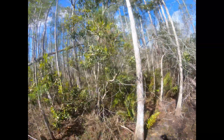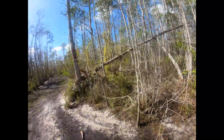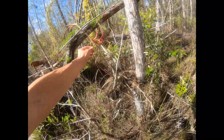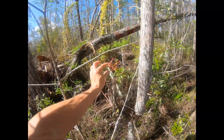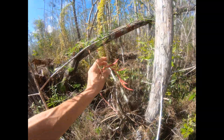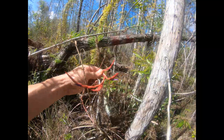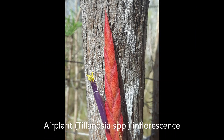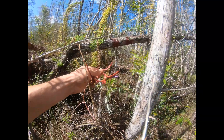I saw one just down the way that's even further along. Here, it's a little twisted, and that's fine, but you can actually see the purple flower coming out here. Very beautiful — very small, but quite beautiful.